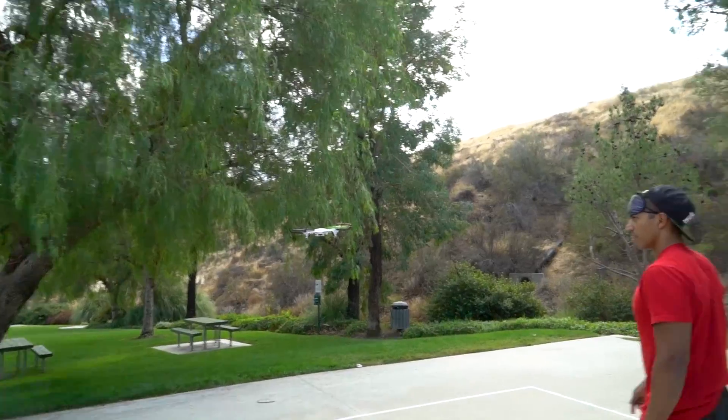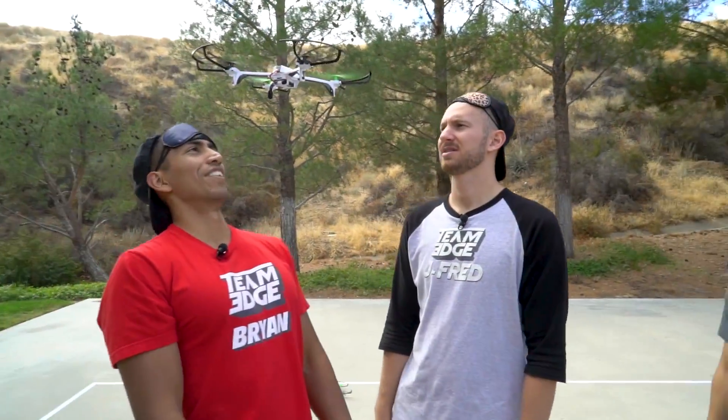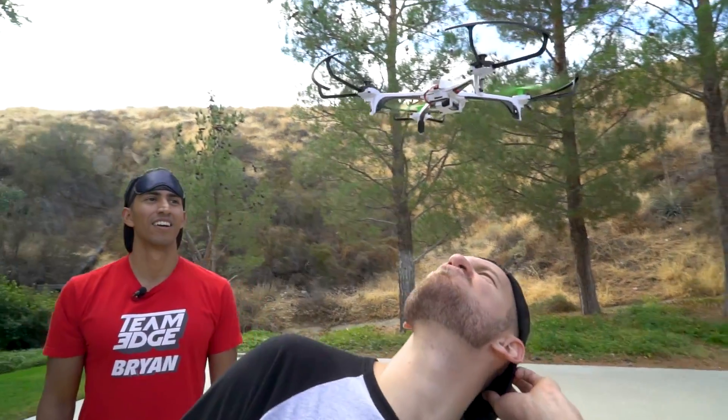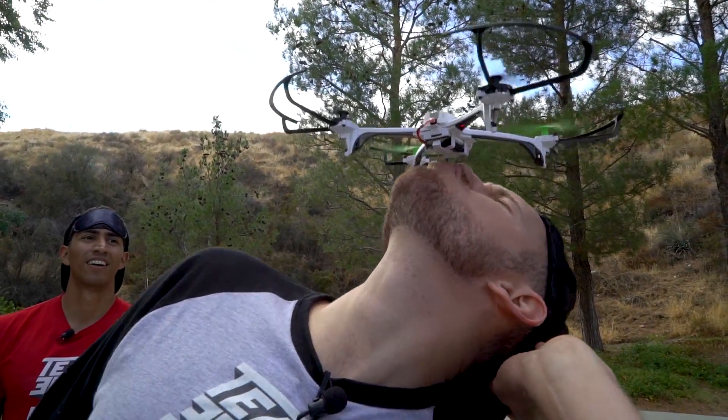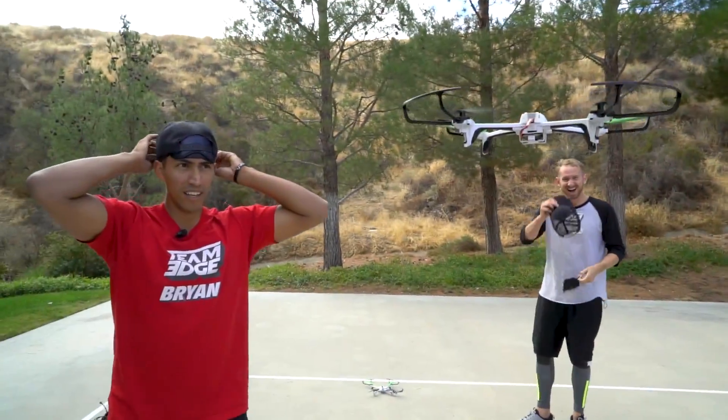Wow, look how steady that is — look at that! I can kiss it and it won't move. I'm gonna kiss it! Look, it's still not gonna move. I kissed it, y'all — look at that.